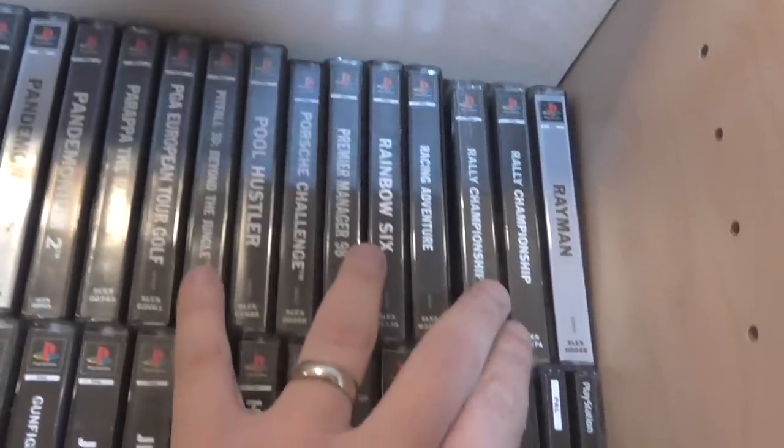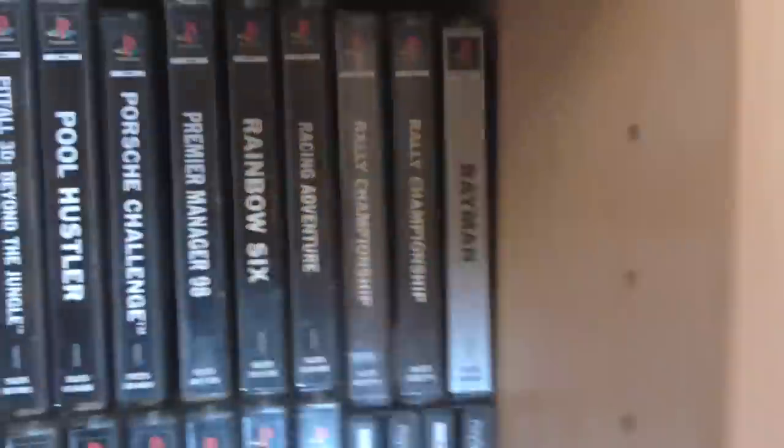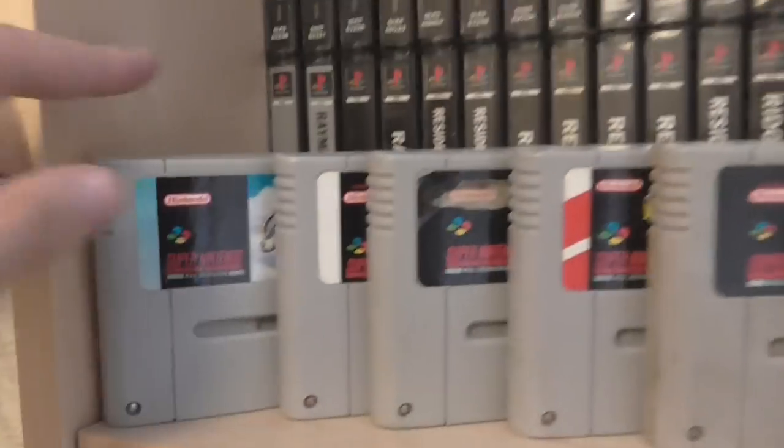You've got the Ride Championship — one of them is factory sealed. Of course Rayman. I picked all these SNES games up for £30 along with some Mega Drive games.